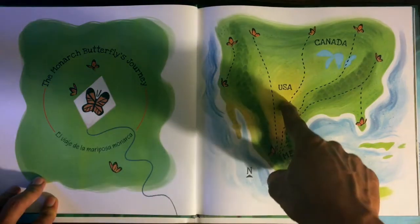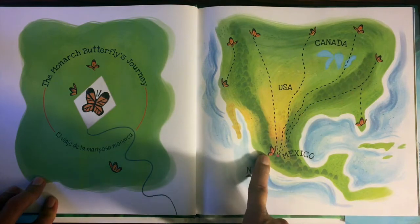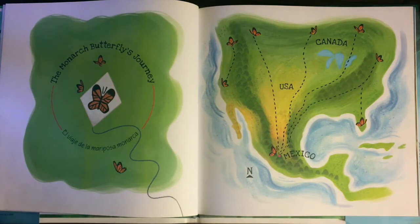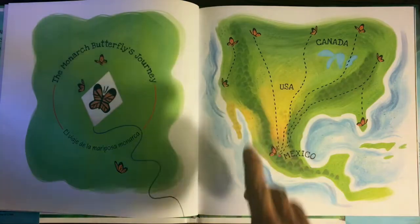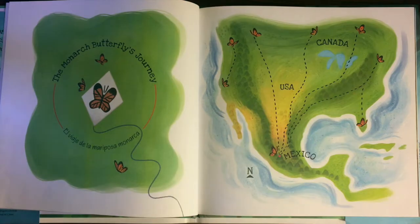Típicamente les toma tres o cuatro generaciones para llegar a Canadá, seguida por una super generación que completa todo el recorrido hasta llegar a los bosques de Michoacán. Es algo maravilloso. Pero las mariposas no solamente son hermosas — también polinizan flores silvestres cuando bajan a descansar y a comer; toman néctar de las flores. Yo vivo en la área de la bahía en California y es común ver monarcas en mi jardín. Pero cada año hay menos mariposas por cambios climáticos, usos de pesticidas.